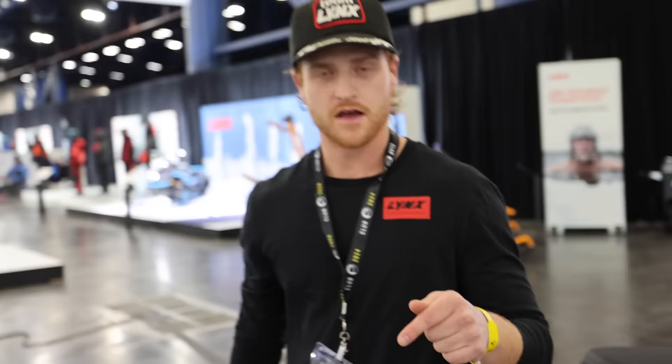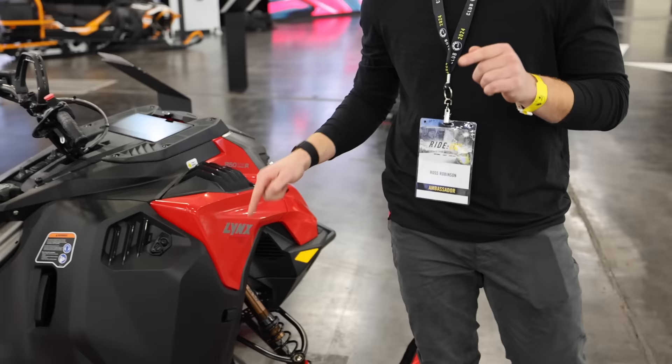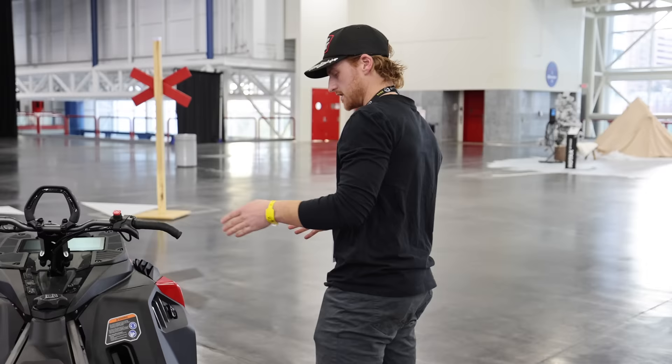We have my favorite sled, the Shredder line. We have the Shredder DS, now with a 34-inch ski stance. You can get the Shredder RE, which is what I personally ride the most — that's still a 36-inch ski stance. The DS here is a 34.